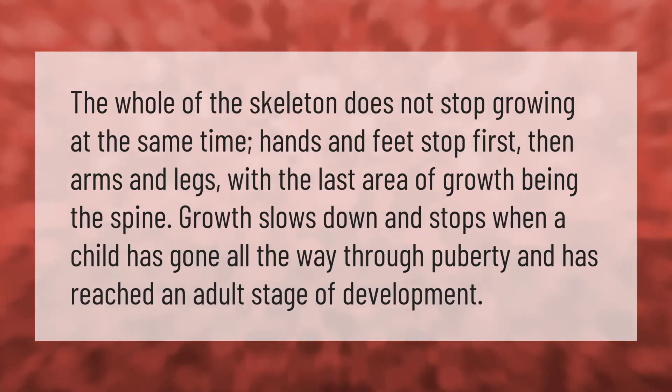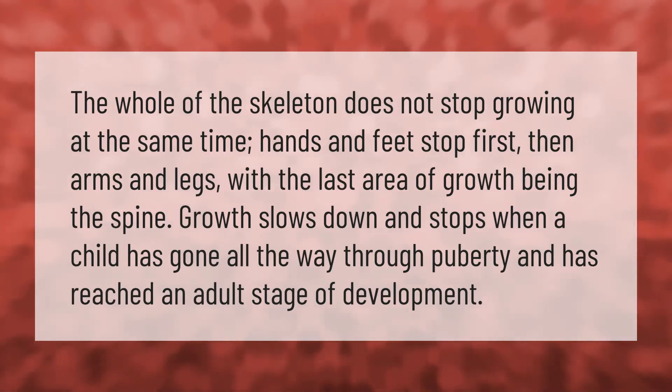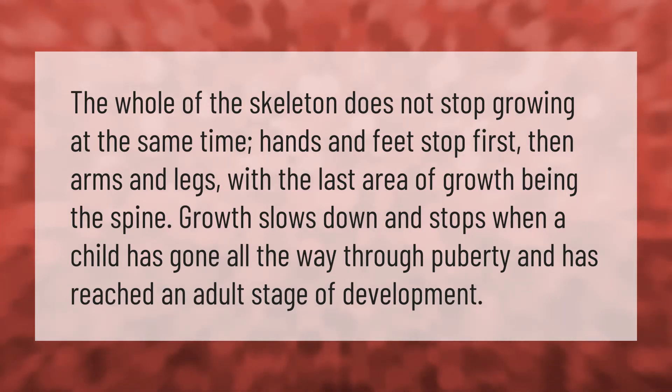The whole of the skeleton does not stop growing at the same time. Hands and feet stop first, then arms and legs, with the last area of growth being the spine. Growth slows down and stops when a child has gone all the way through puberty and has reached an adult stage of development.